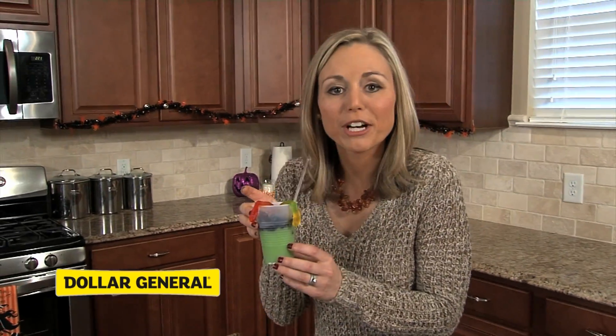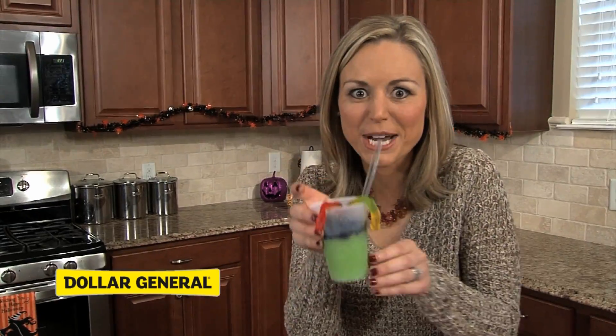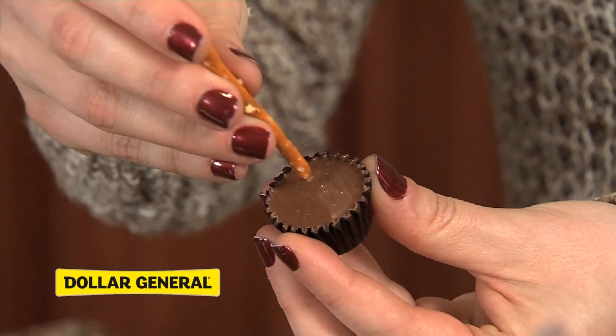First, monster snacks. Took a little bit of green food coloring to Jell-O, added some crushed up Oreos and a gummy worm — a fun and yummy snack for the kids. Next, witch's brooms. These are great and easy. Take a Reese's cup and a pretzel.